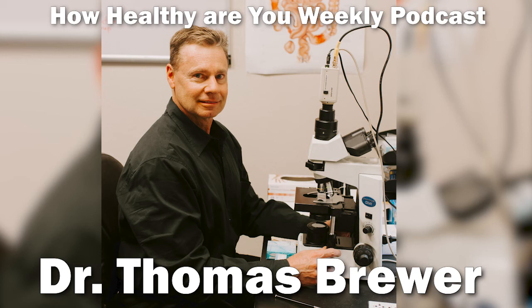Good evening, and welcome to my 'How Healthy Are You?' weekly educational podcast. My name is Dr. Thomas Brewer. I'm a PhD chemist and nutritional blood microscopist.